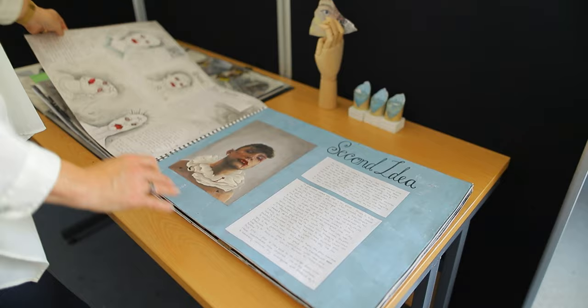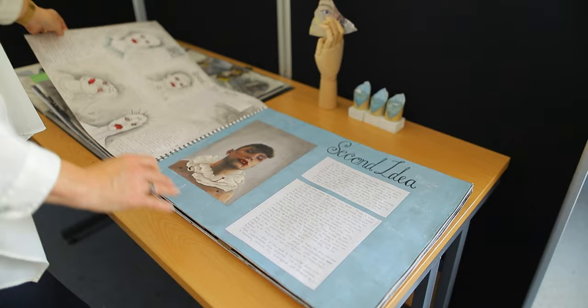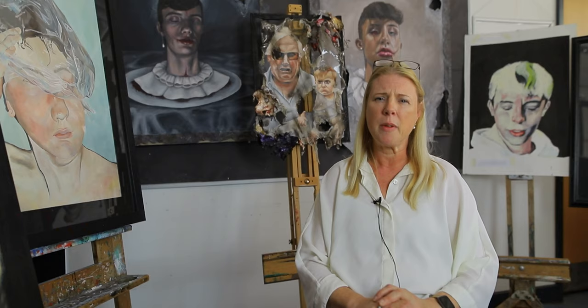We then go on to Key Stage 4 GCSE in Year 10. This project is worth 60%, and then in Year 11 they take the external set task which is worth 40%. Over that course they are encouraged to be as independent as possible — researching artists, analysing their work, experimenting with materials, exploring how these can be put together in their own way to create a final outcome that is unique and personal to them.